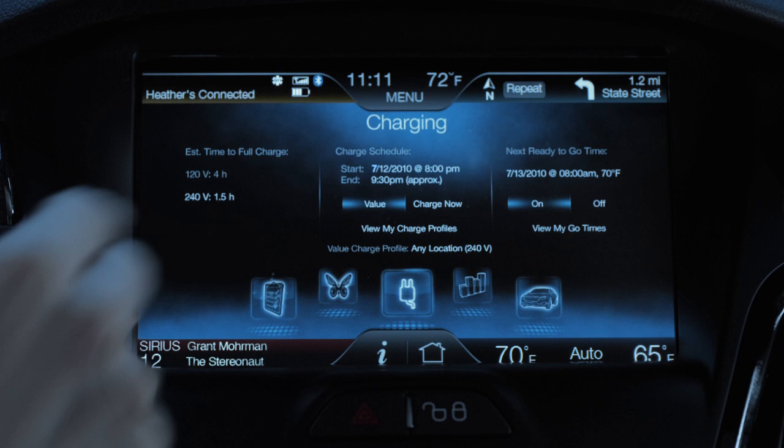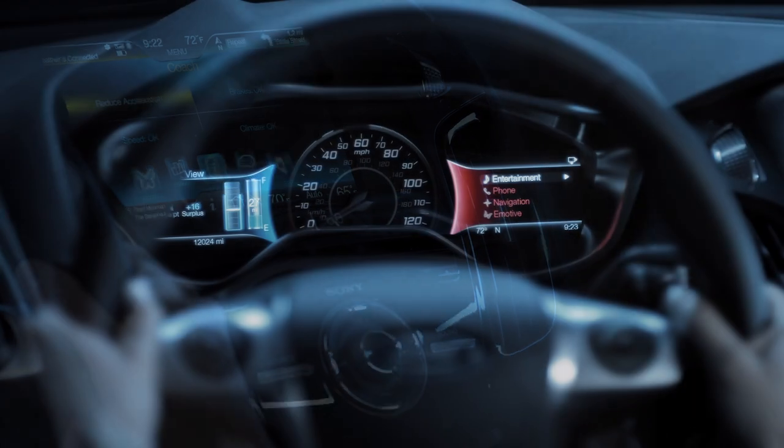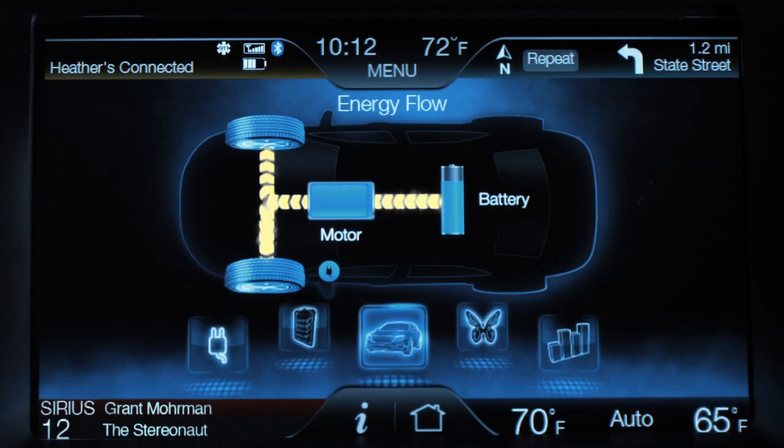The vehicle coaches you on how to drive more efficiently, helping you maximize your range. Not only does its regenerative braking system help you recover energy when stopping, but the interface lets you know what percentage of that energy you've recaptured.